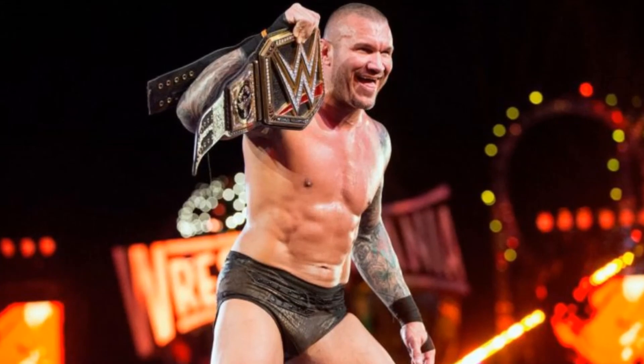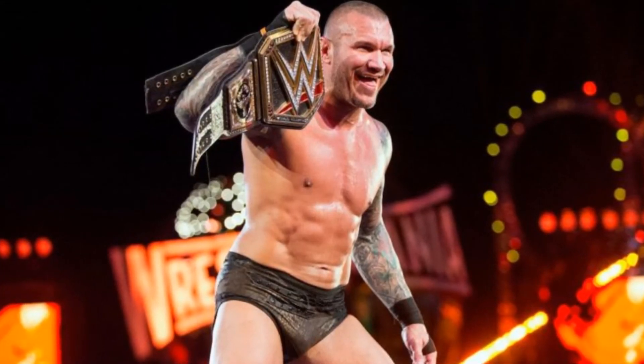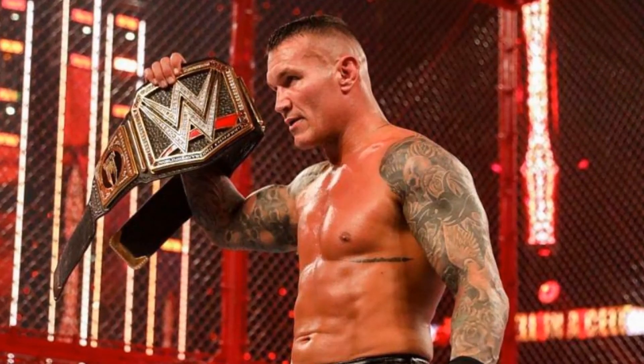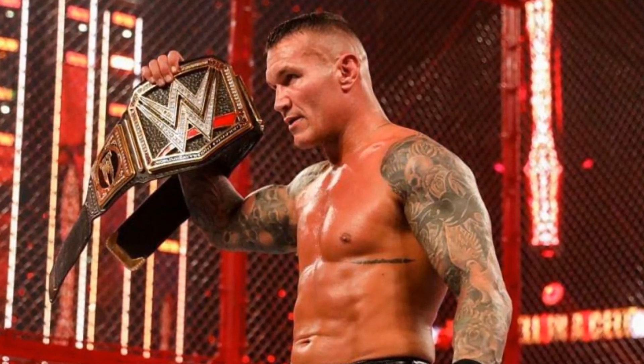Randy Orton has one of the top-tier physiques in the history of WWE, and he's been able to maintain and continuously keep that going even in 2021. His longevity has been amazing to see, and it ties into just what an once-in-a-generation talent he truly is.